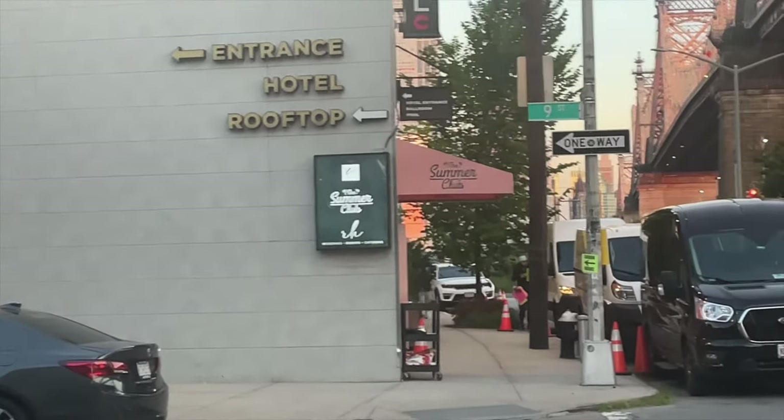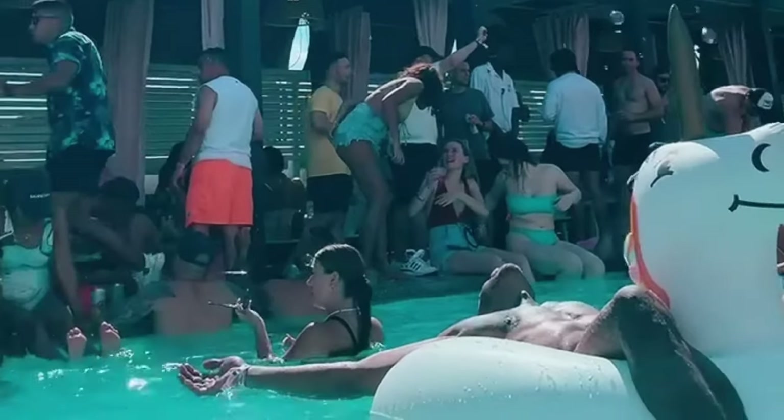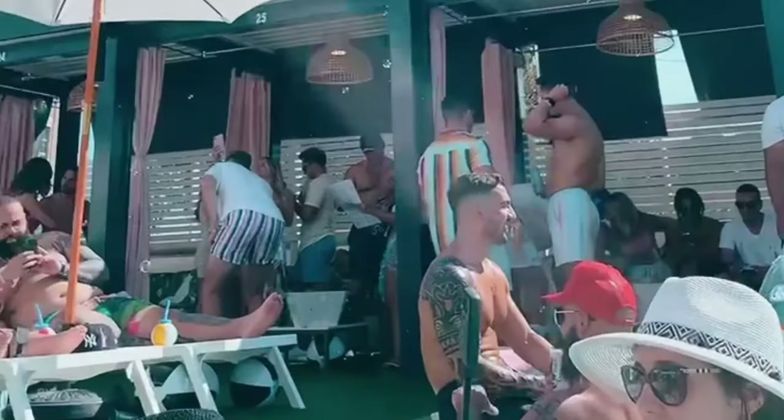On a random side note, since I just happened to be passing it — I went to the Summer Club a few weekends ago and it was so much fun. It's a rooftop pool party situation that's in Queens. Highly recommend it. Highlight of my summer.